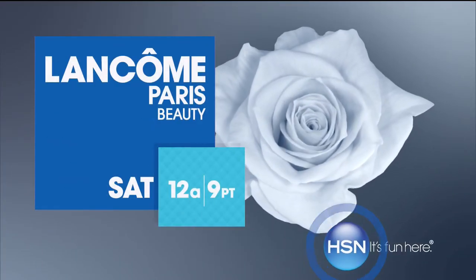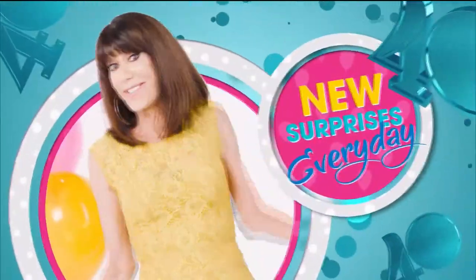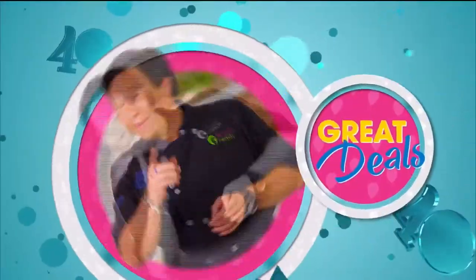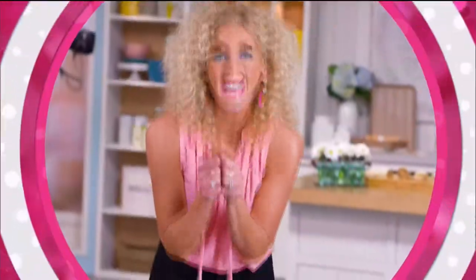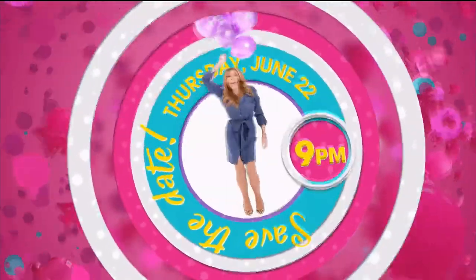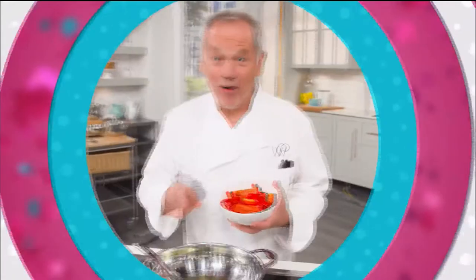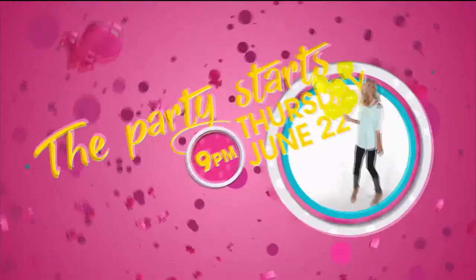Lancôme Paris on HSN. Happy 40th, HSN! Happy birthday to you, happy birthday, HSN. Save the date — Thursday, June 22nd at 9 p.m., we launch HSN's 40th birthday. You don't want to miss that. Let's party! It's going to be one big fun for all.